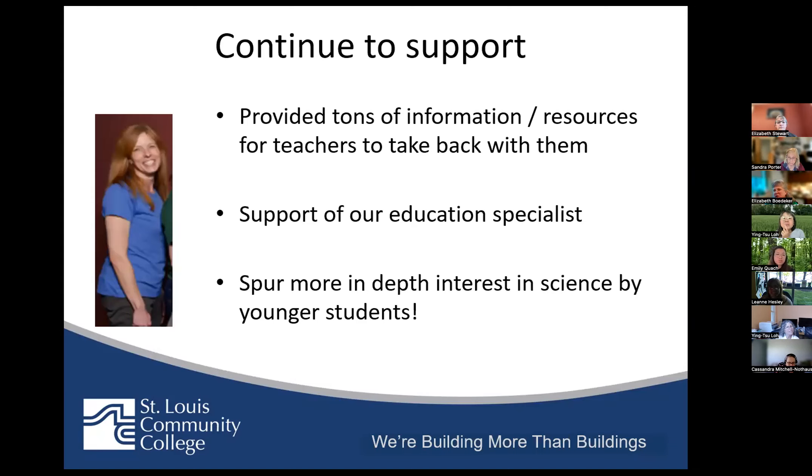We also have our outreach specialist, Leanne Hesley, who is responsible for providing a lot of this information. Teachers received a nice binder filled with resources to take back, including links to the videos. To follow that up, Leanne can come out and help teachers when they're ready to try something in their classroom, or we can do workshops here if they have transportation funding to bring students out. We really want to target students as young as we can, focusing heavily on high school level students, though we agree we probably need a much longer-term view — it's just a matter of funding.